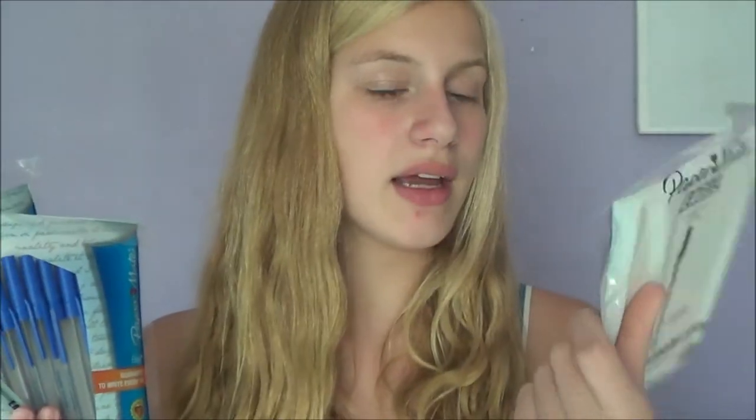I got a bunch of backup pens — red ones, blue ones, and black ones — because red, blue, and black pens are required at school. Then the last thing in this bag is a pencil sharpener. It's just a blue one, and I thought it was pretty cute.